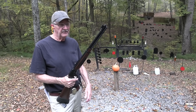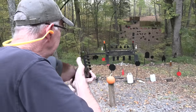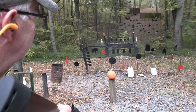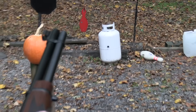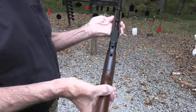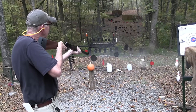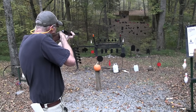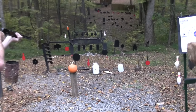Hickok45 here. Is it a Marlin or is it a Ruger? Let's find out. It goes through a propane tank, so that means it must be — how about both? Yeah, it's a new Ruger Marlin and it's in 44 Magnum.